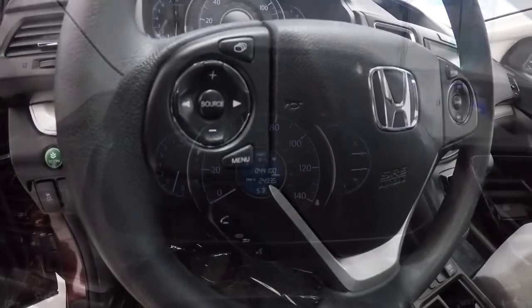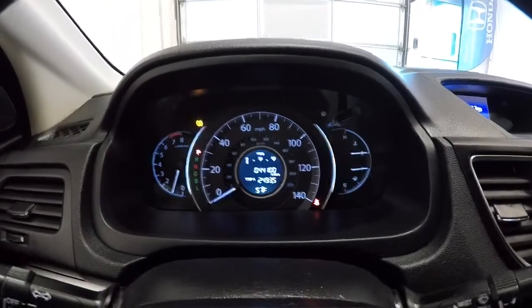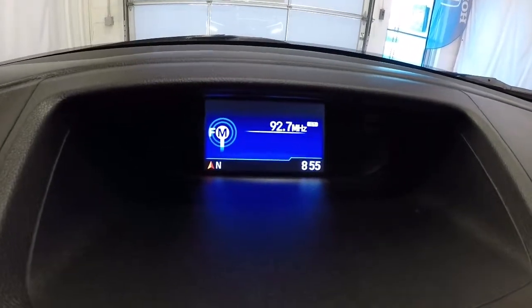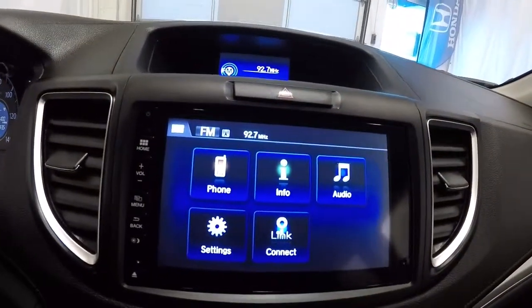Let's go ahead and take a look at the mileage — it's got 44,100 miles on it. Now that we've got it started, let's go ahead and show you the display screens. The upper screen is going to have your radio channel, the time, and the coordinates. The lower screen is going to have all your apps on here.